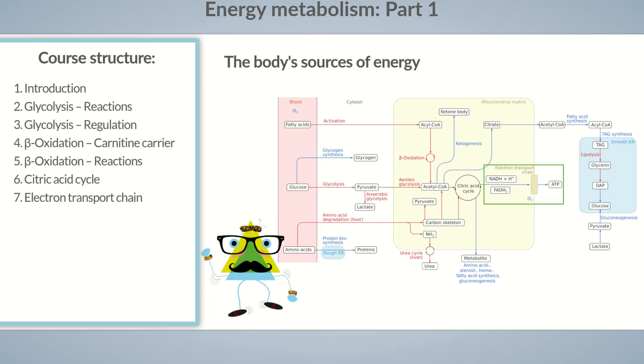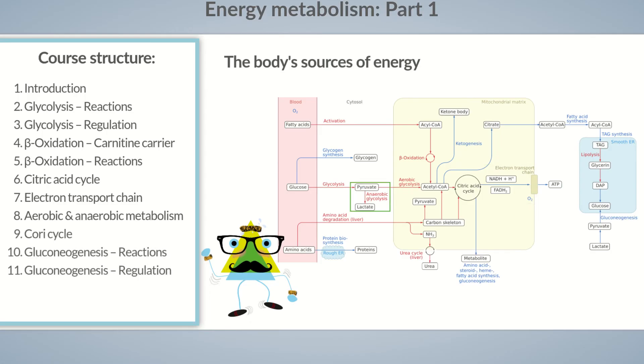Differences between anaerobic and aerobic metabolism will be discussed in episode 8 of our Chalk Talk course on energy metabolism. The anaerobic reactions occurring in Dita's cells produce lactate. As excess lactate can lead to acidosis, Dita's body transforms it. How this occurs will be explained in episodes 9 to 11, which focus on the Cori cycle and gluconeogenesis.